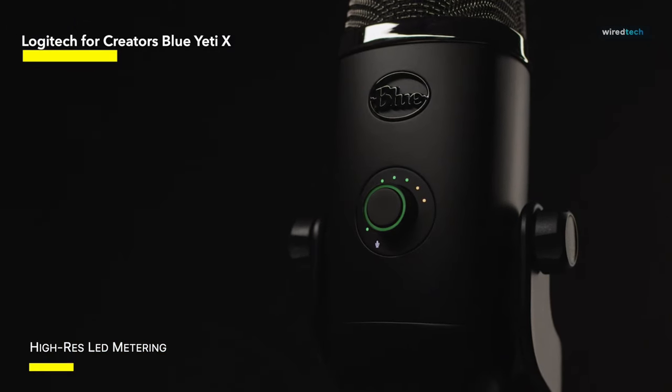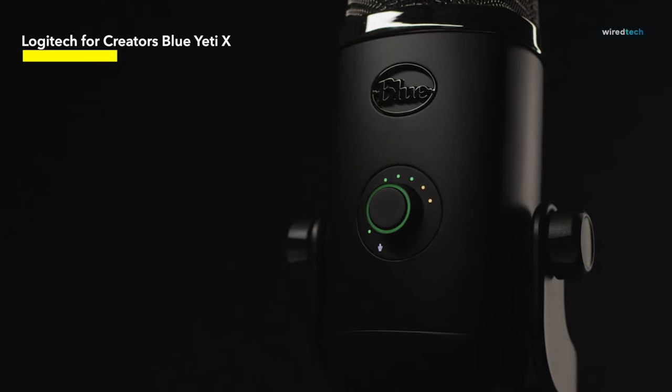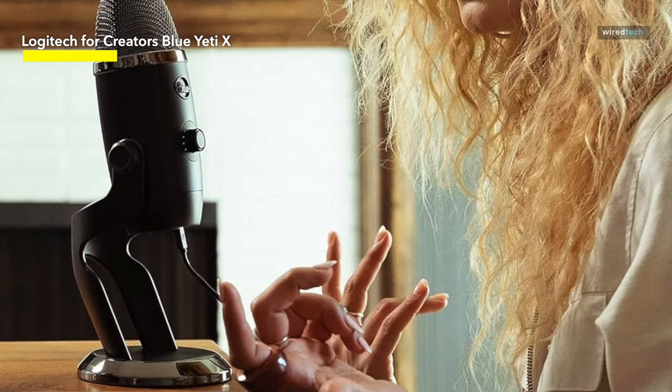That microphone array contributes to warmer, richer recordings and lets you easily select from four different pickup patterns: cardioid, stereo, 360-degree recording, and bi-directional for across-the-table podcast chats.